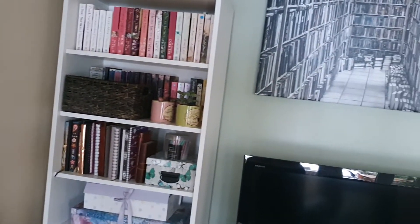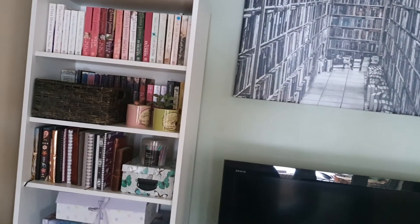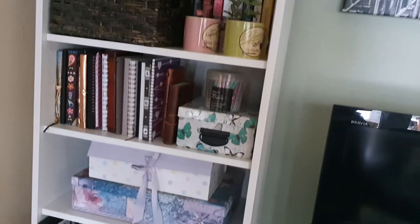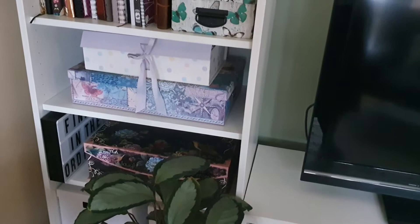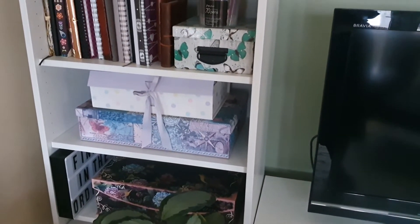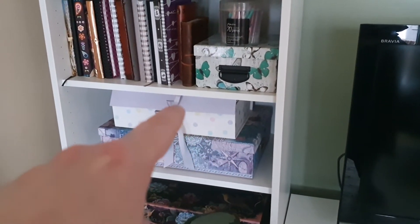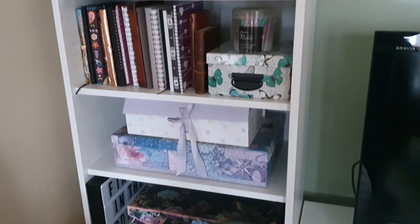The last thing we need to do in here is paint — we're going to paint all the walls white, that's just something we haven't quite got around to yet, but I thought I would still come and show you it. On the shelves here, from the bottom up, these boxes are all snail mail supplies. That little polka dot box there keeps all of my letters that my pen pals have sent to me.